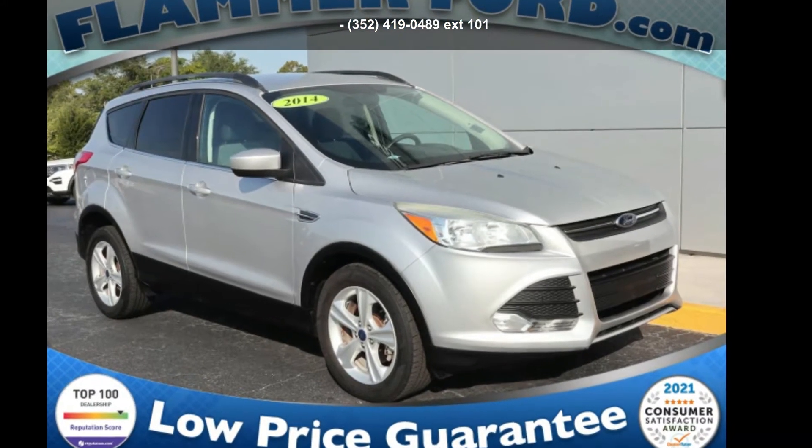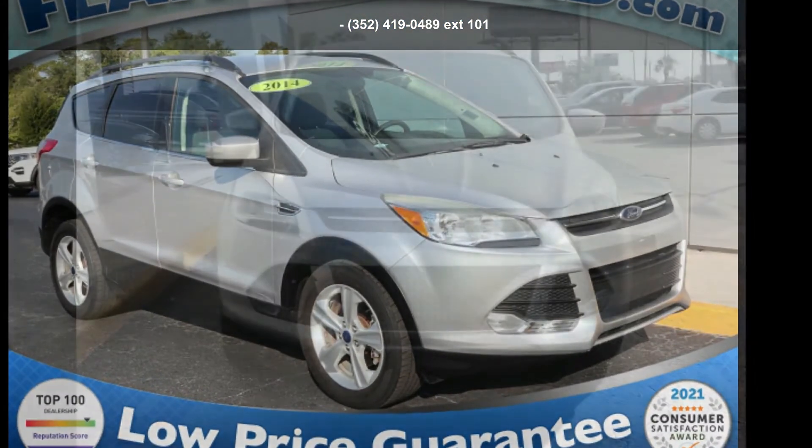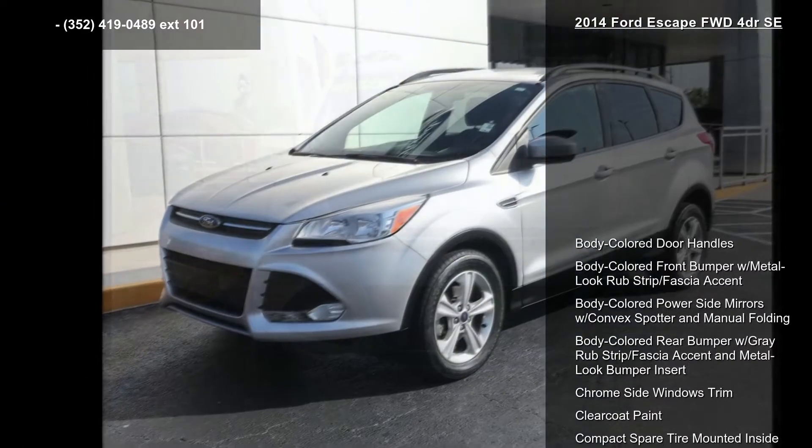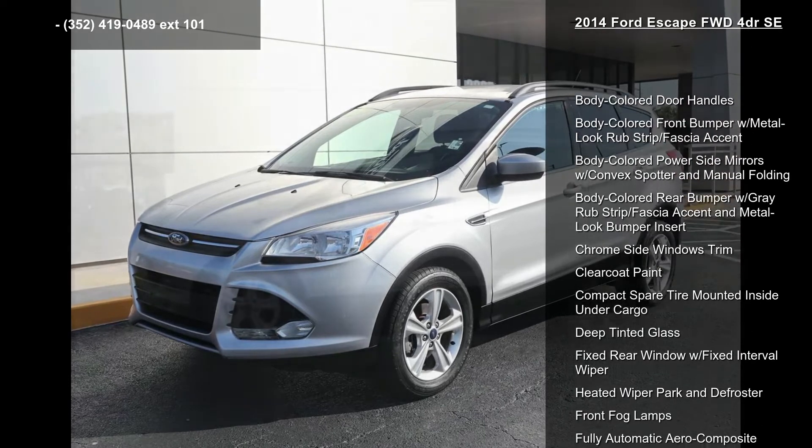Presenting the Ford 2014 Escape FWD 4-door SE. If you are looking for a first-rate auto, this one could be yours today. Enjoy these notable features.